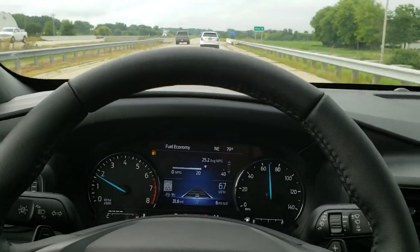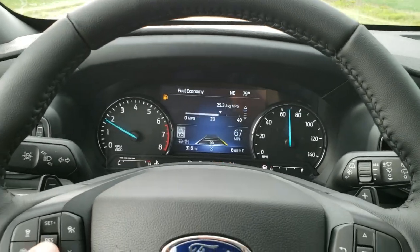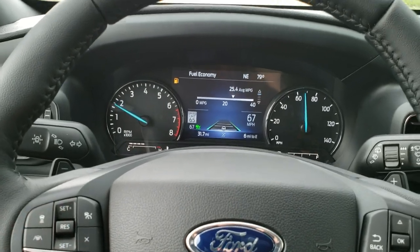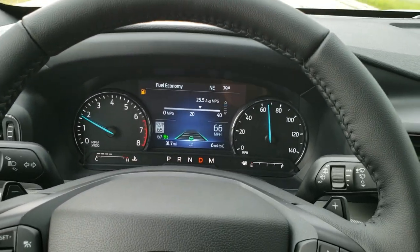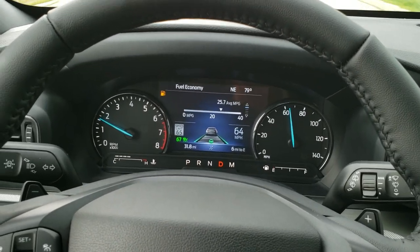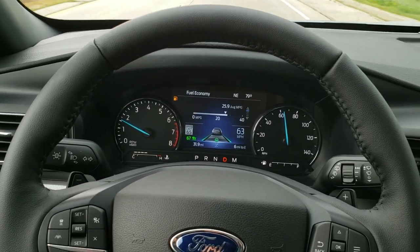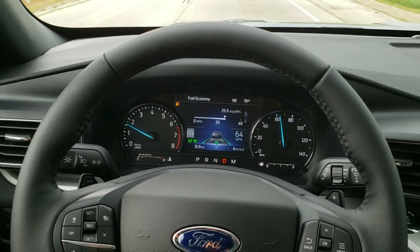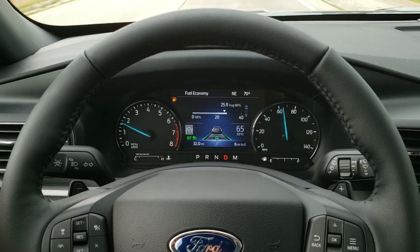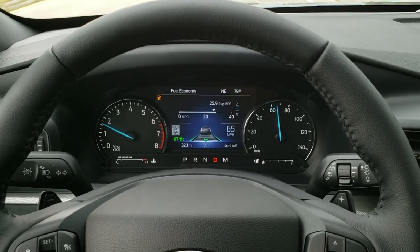This one does have the Co-Pilot 360 Assist, so I'm going to turn that on — it's actually on right now. You just press that button and it will find the vehicle in front of you and your lane, making sure that you're going to stay in your lane. It will actually turn the steering wheel if it senses that you're going outside the lanes to keep you in the middle of them.